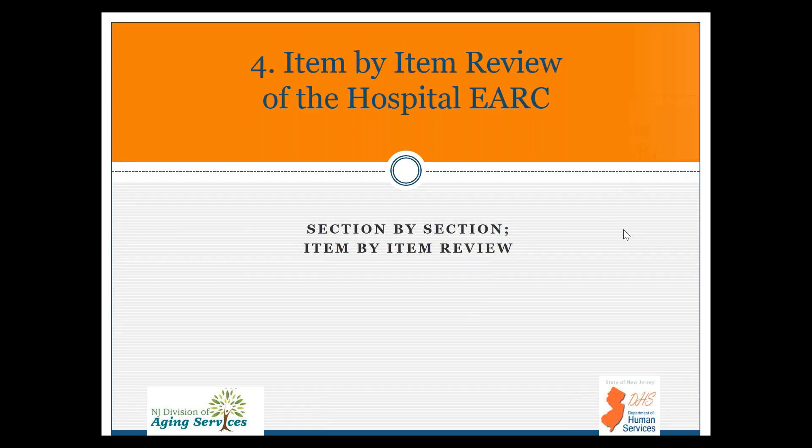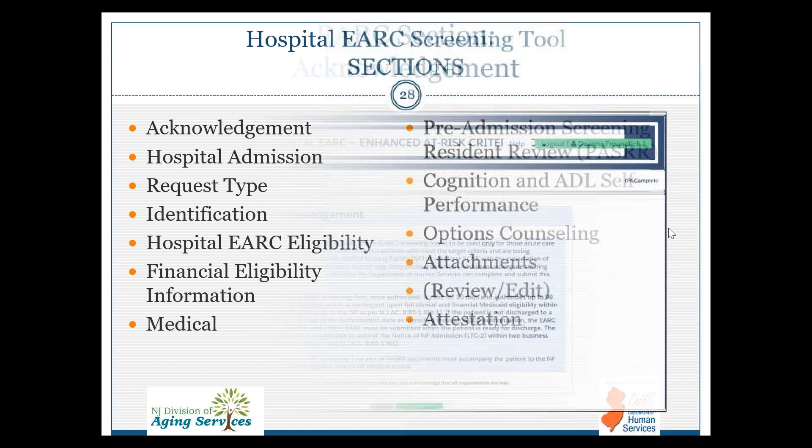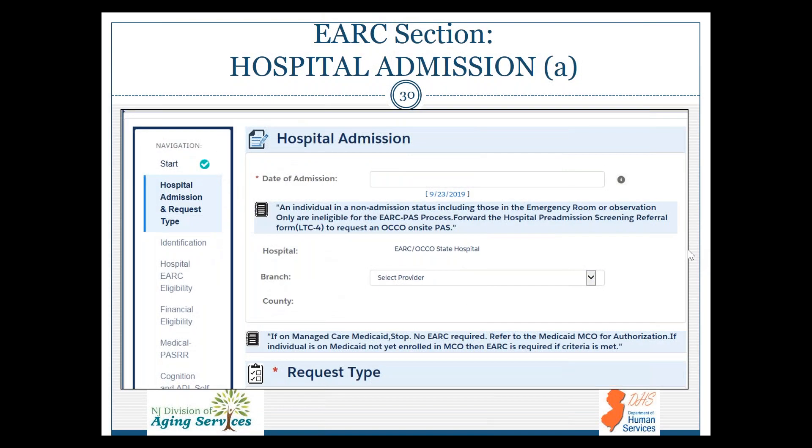Let's get into the eARC form and review each section. The first acknowledgement section identifies different considerations for the hospital eARC screener. The screener needs to check that all requirements are met and click Save and Next. The hospital admission date is when they were admitted to the hospital — not the date they were in the ER but when they actually became a full admission. The hospital name will populate, and if you have multiple hospitals in your network there may be a dropdown. The county should also auto-populate.